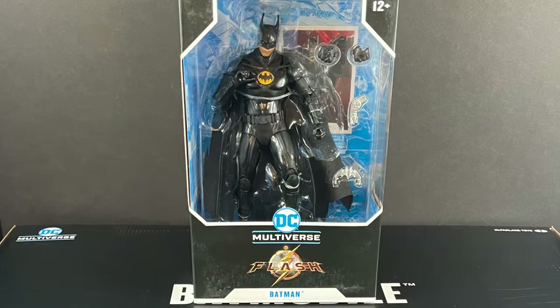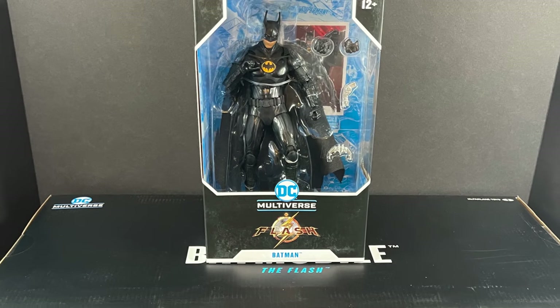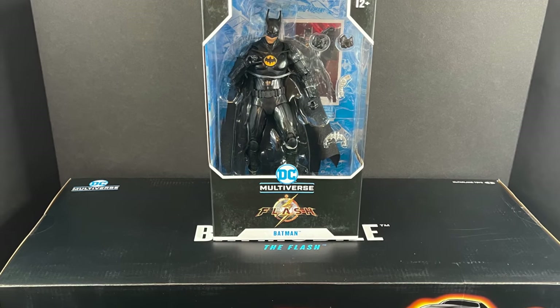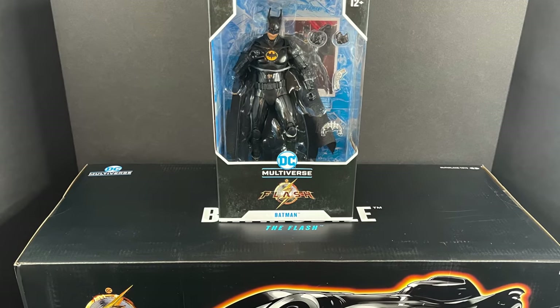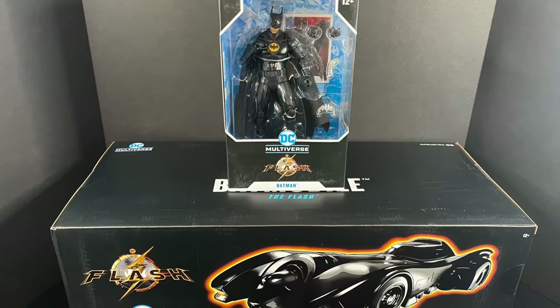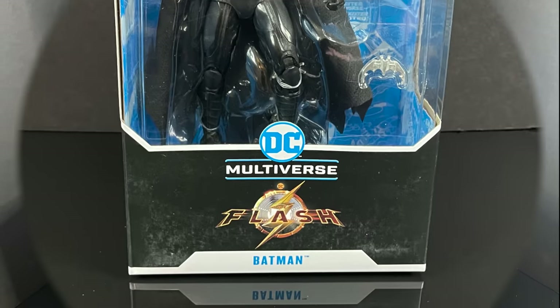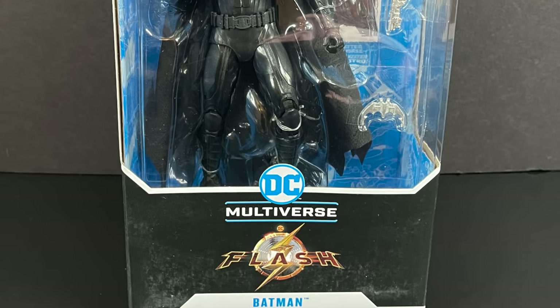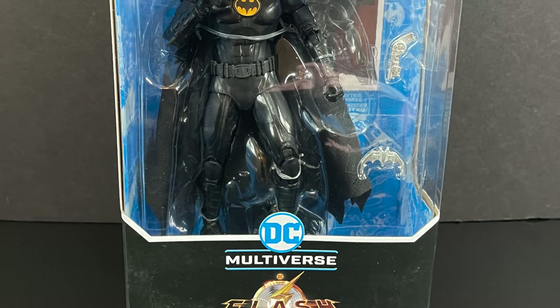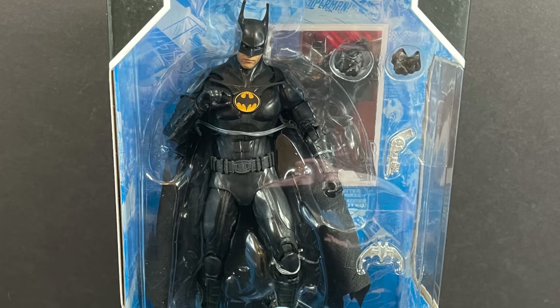Hey, welcome back everyone, Toyshiz here, and I'm back yet again with another quick DC Multiverse video. Today we're going to be checking out the brand new McFarlane Toys for the upcoming The Flash film. We have Batman and his rockin' Batmobile. First up is Michael Keaton as Batman — Batman 89, Batman Returns, The Flash 2023.